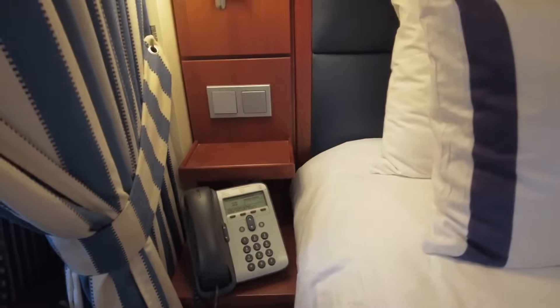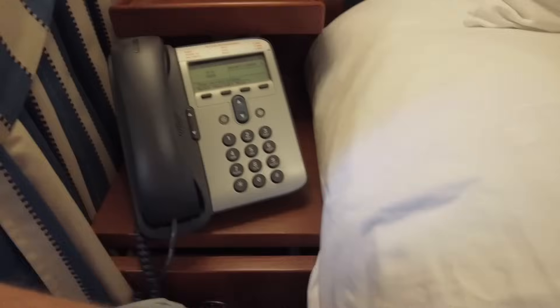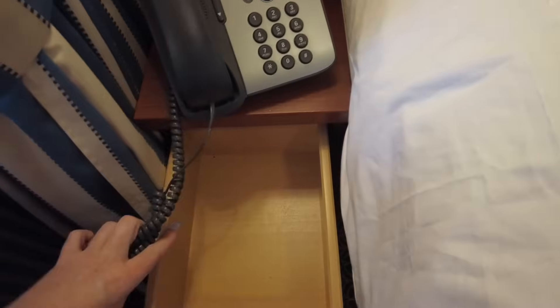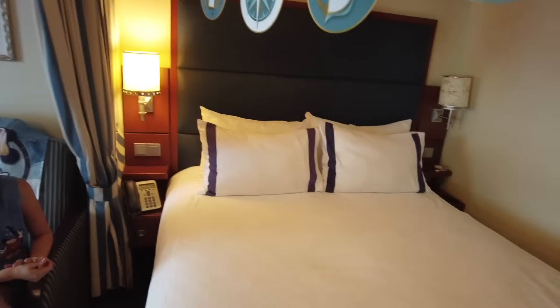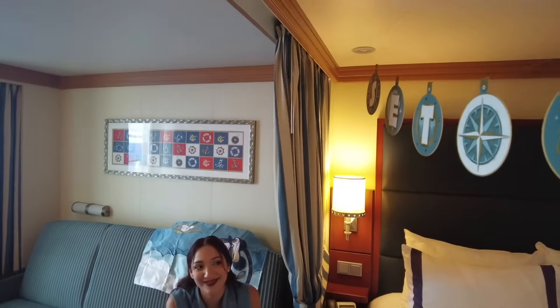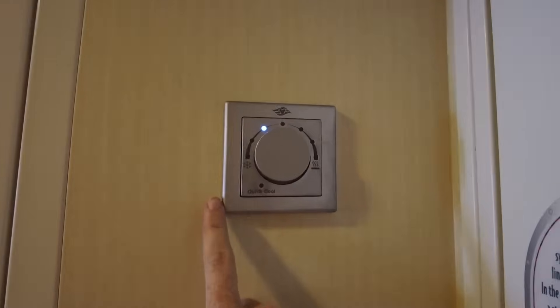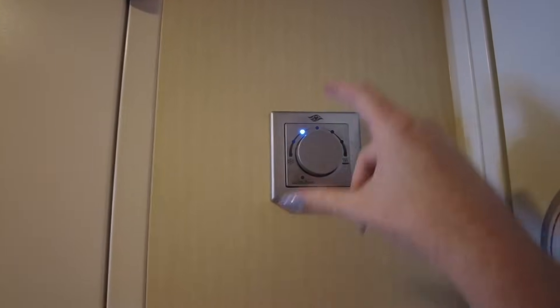On the other side of the bed is another bedside table with the in-room phone plugged into the outlet. There is a room divider that can be used to create separate sleeping spaces — useful when rooming with a child. The thermostat has about seven or eight settings to keep the room cool or warm at a set temperature.